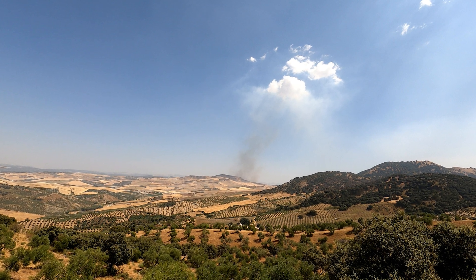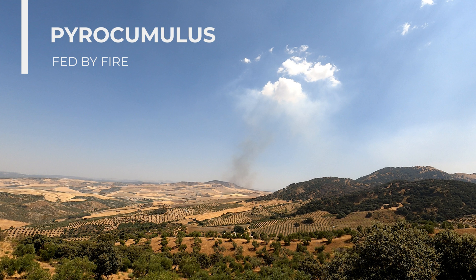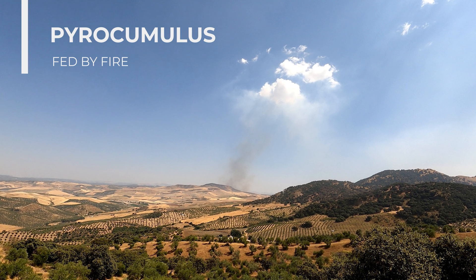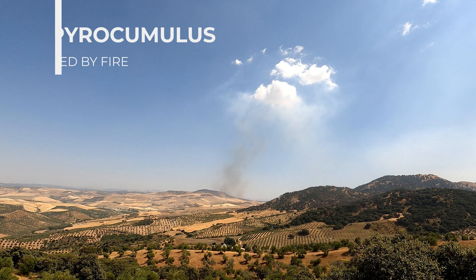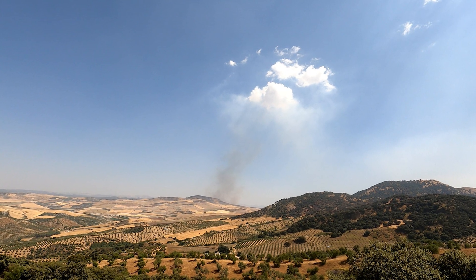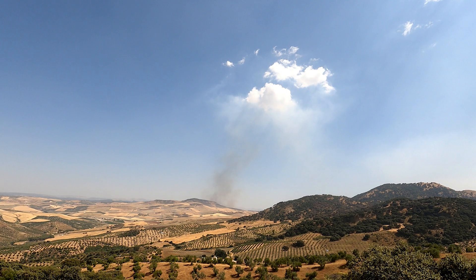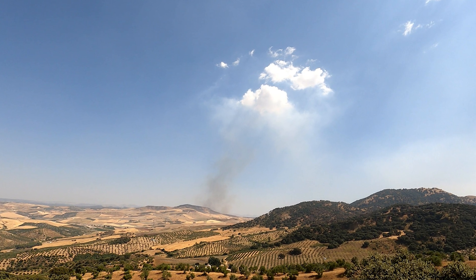This is a pyrocumulus. The inversion layer is too strong to allow for ordinary cumulus, but where the fire is burning, the air is superheated, so the smoke rises high enough to push some air through the condensation level. As soon as the cloud drifts away from the abnormal heat source, it collapses again.